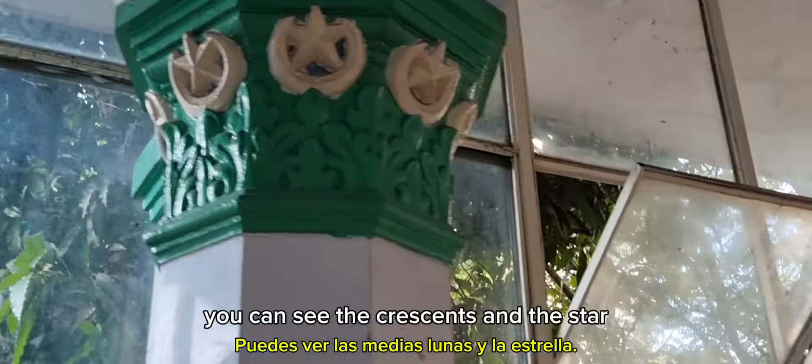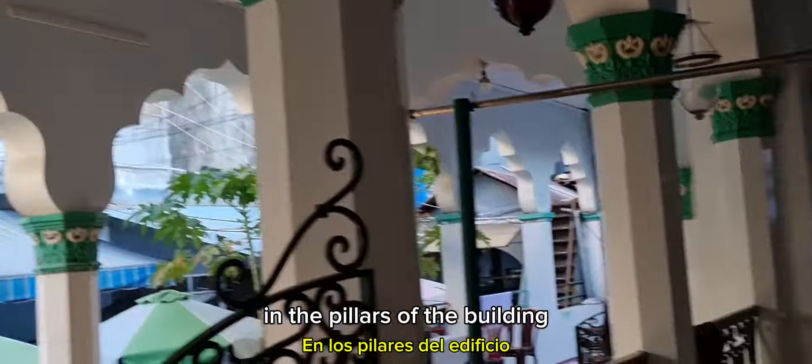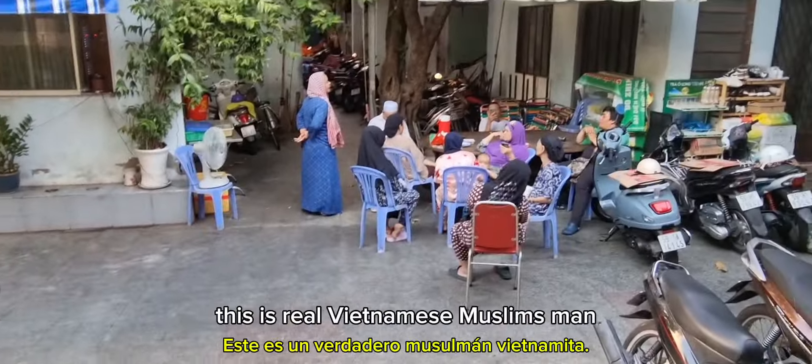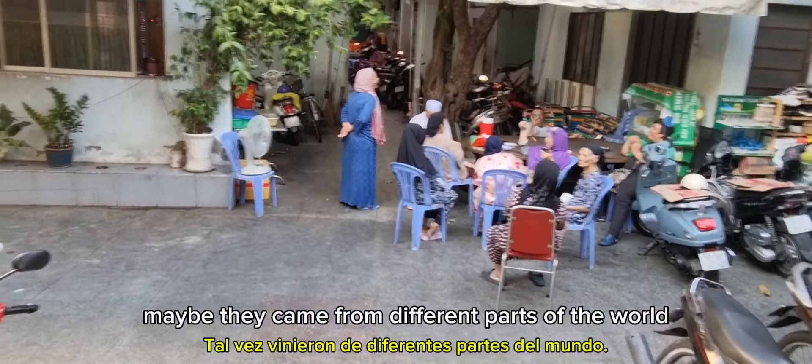So that is one of the oldest — well, the oldest mosque in Vietnam. Now if we can cross this street we could somehow check it out, but we need to cross the street and not die. We are outside Cholong Jamial Mosque here in Vietnam, in Saigon.